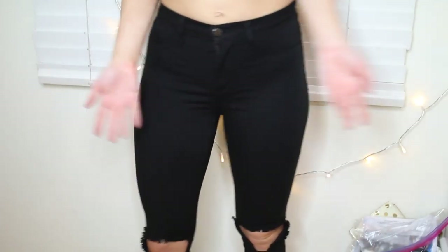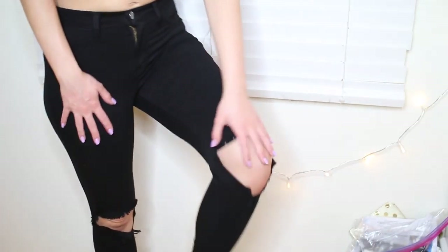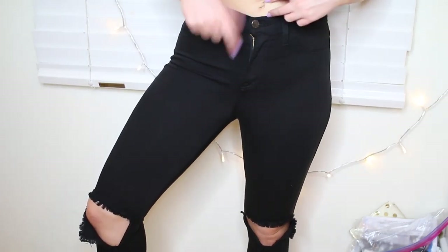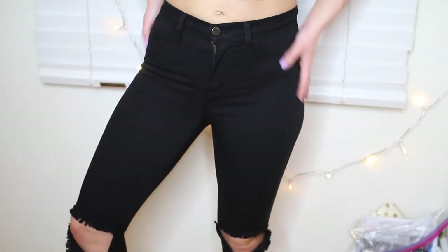Then I got these pants because clearly I don't have enough black ripped jeans. I really wanted ones with holes in the knee, but I didn't want just the little slit. These are kind of like a little bit bigger so that when you're standing normally, it's not just like a little random slit. I really like these — they fit really well and they're super soft and stretchy.